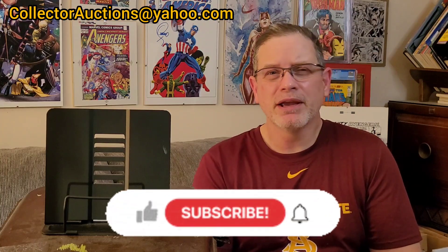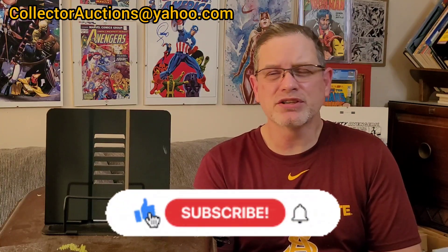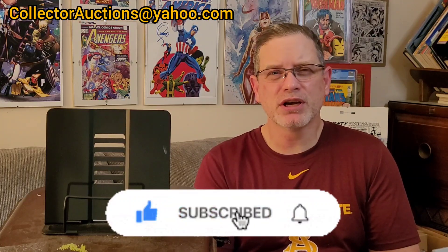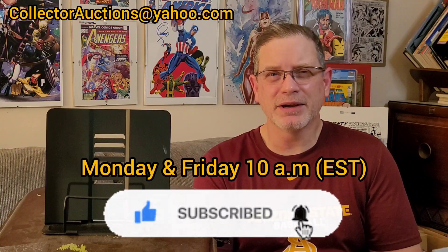But before I begin, definitely hit that like button, slap to subscribe, and definitely hit that notification bell. That way you guys will be notified whenever one of my new shows come up, usually on Mondays and Fridays at 10 a.m.